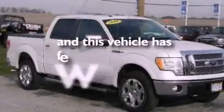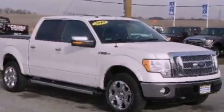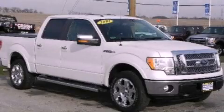This vehicle has fewer than 57,000 miles on the odometer. Contact us today to schedule your opportunity to see this automobile in person.